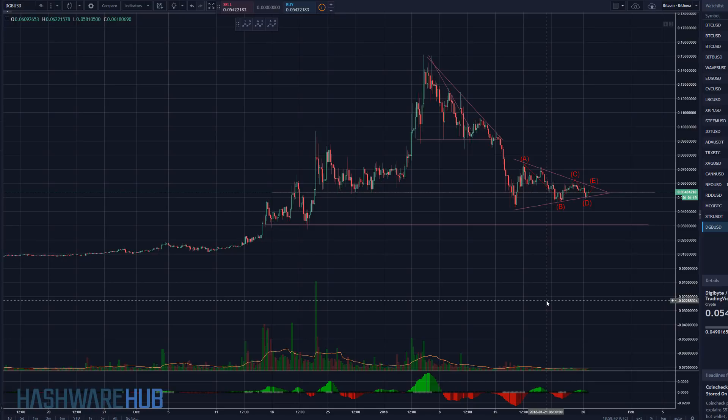What's up guys, it's Brian from Hasher Hub. It's about 1:58 p.m., January 26, 2018. We're coming to you with another trading video. This one's gonna be on DigiByte.